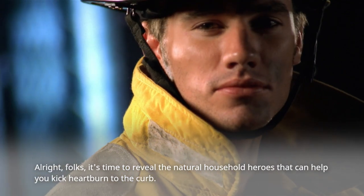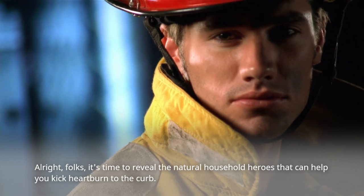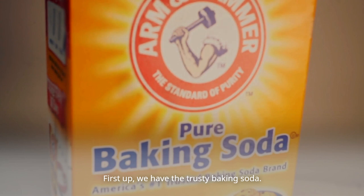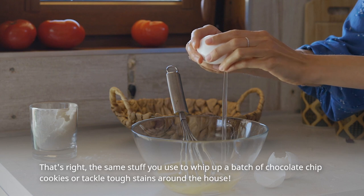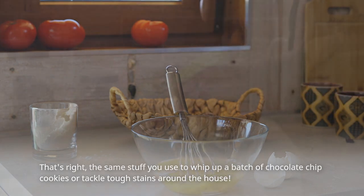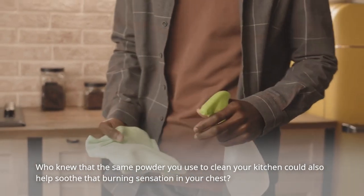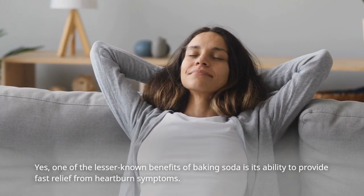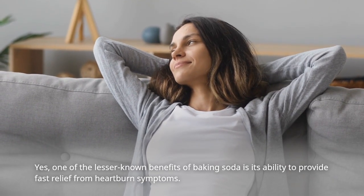All right, folks! It's time to reveal the natural household heroes that can help you kick heartburn to the curb. First up, we have the trusty baking soda. That's right — the same stuff you use to whip up a batch of chocolate chip cookies or tackle tough stains around the house. One of the lesser-known benefits of baking soda is its ability to provide fast relief from heartburn symptoms.